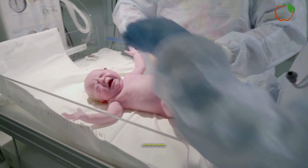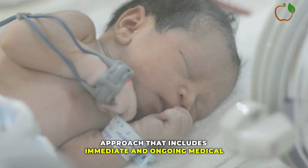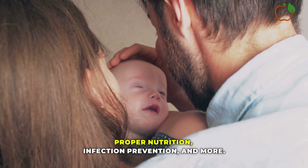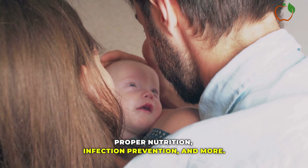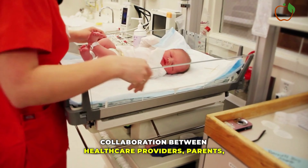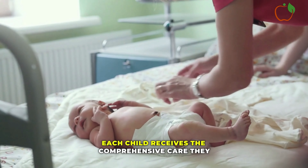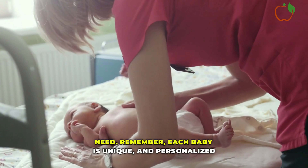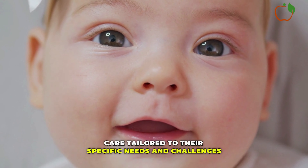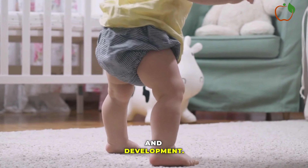In conclusion, optimizing the long-term health outcomes of pre-term infants requires a multifaceted approach that includes immediate and ongoing medical care, family support, developmental therapies, proper nutrition, infection prevention, and more. Collaboration between healthcare providers, parents, therapists, and educators is key to ensuring that each child receives the comprehensive care they need. Remember, each baby is unique, and personalized care tailored to their specific needs and challenges will provide the best chance for healthy growth and development.